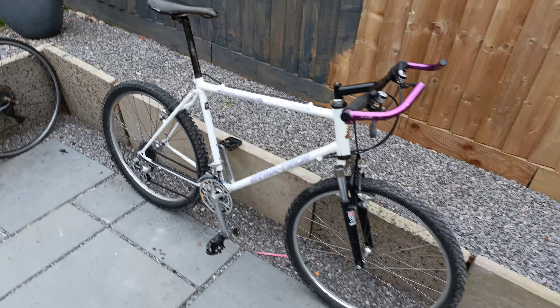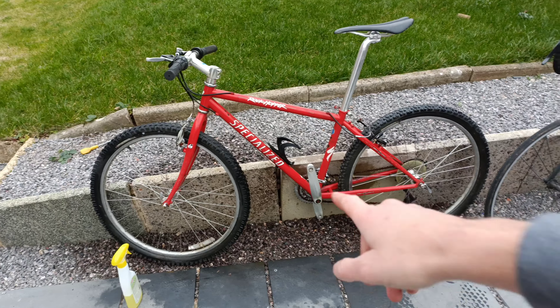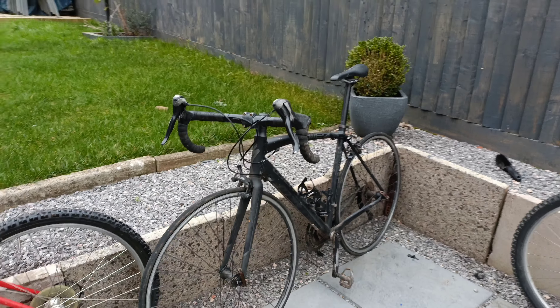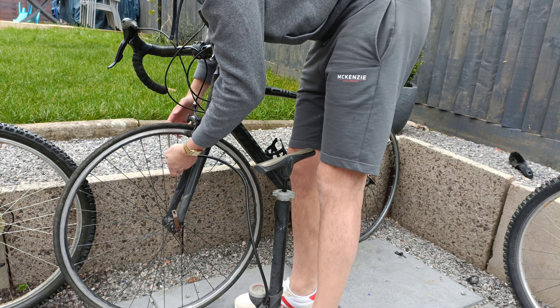It looks a bit fresher actually — took my saddle bag and the shoulder bag off. Yeah, it looks even nicer now. Maybe I'll keep it actually... just kidding Mark.